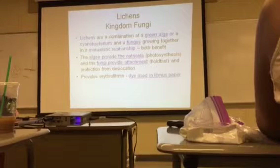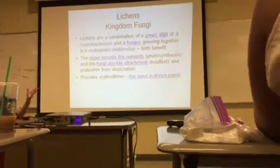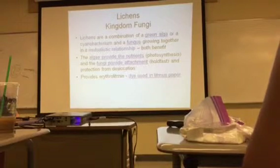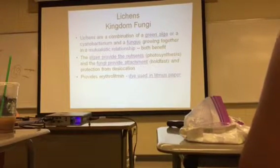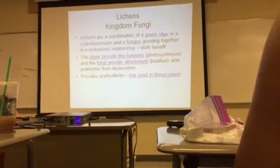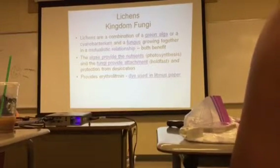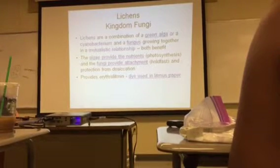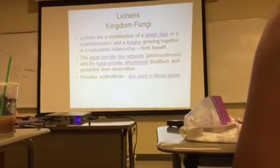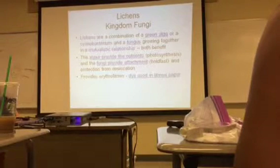The fungus holds fast and attaches to rocks, trees, buildings, or whatever surface is available. It also protects the algae from drying out. From lichen, we get a compound called erythrolitmins, which we use as a dye in litmus paper.